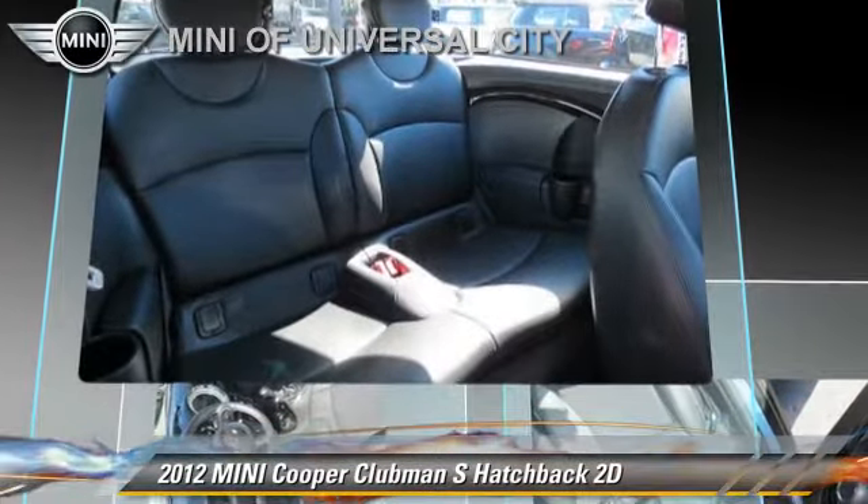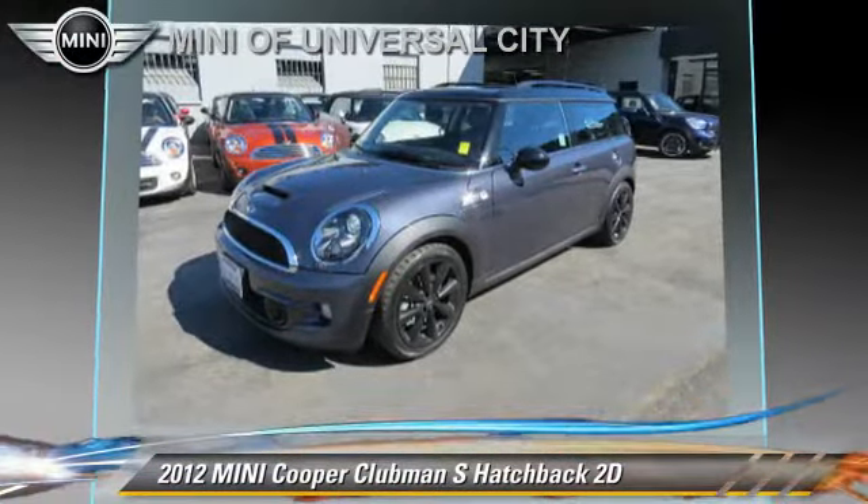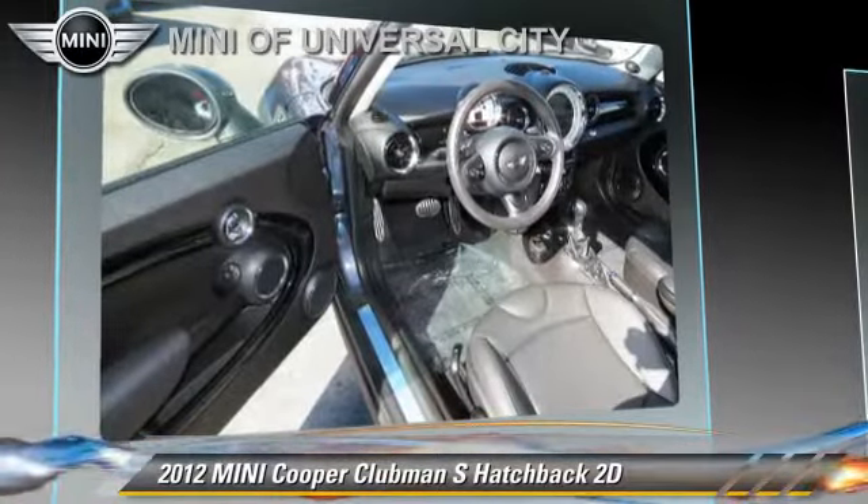This Mini features power windows, powered door locks, and alloy wheels. Safety features include traction control, stability control, and four-wheel ABS.